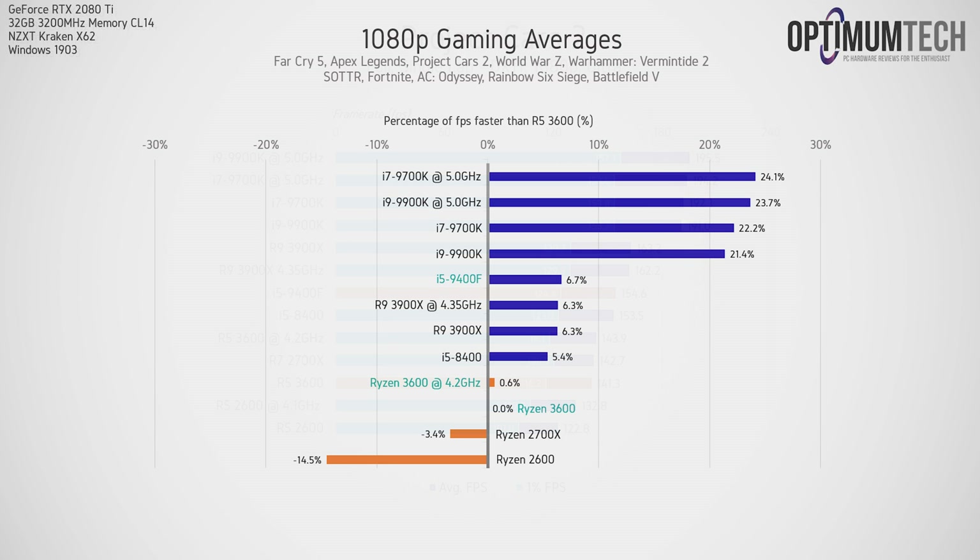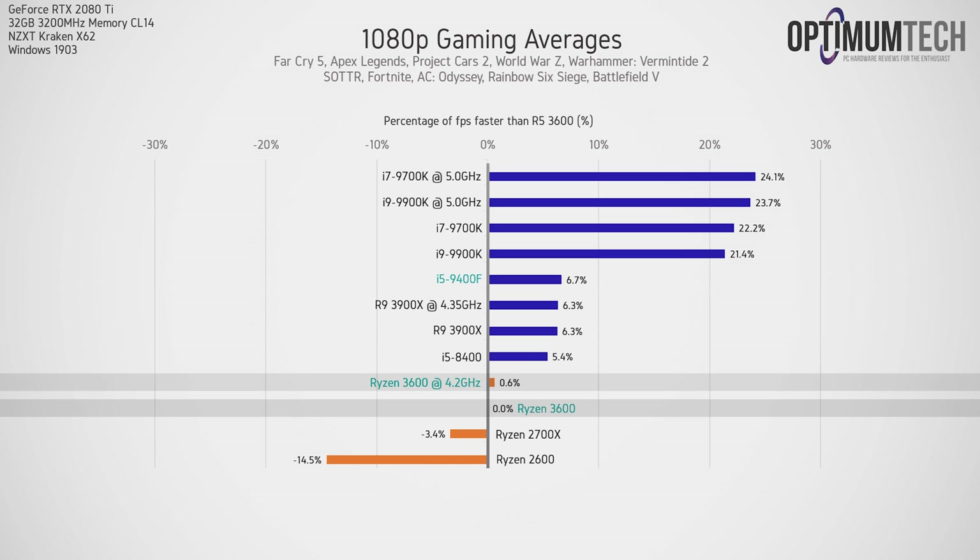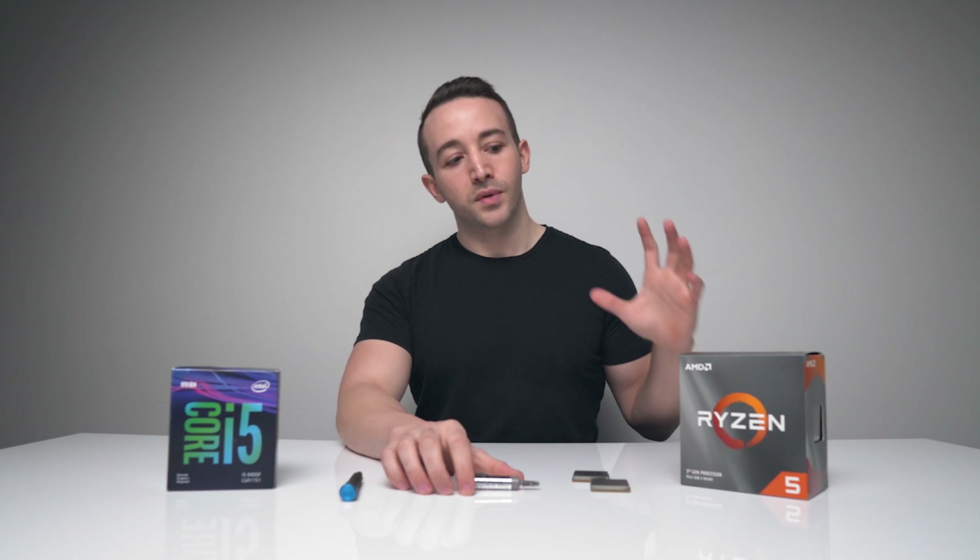Looking at the averages across all CPUs tested, with the stock Ryzen 3600 as the baseline at 0%: on average in the games tested, the i5-9400F is 6.7% faster than the R5-3600. However, this is extremely game-dependent — in some games they are tied, and in others either CPU can lead by 10% or more. There's also no real benefit to overclocking the R5-3600 to 4.2GHz for gaming; you might as well leave the CPU at stock settings if you're only using it for gaming.